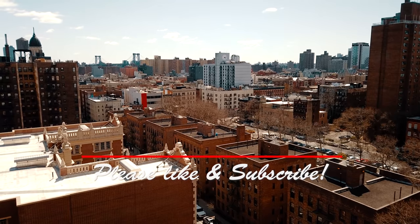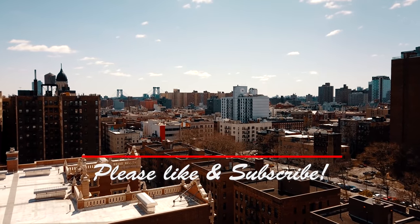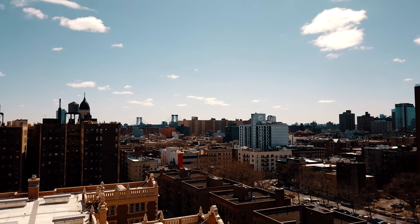As always, if you enjoyed this video, please like and subscribe, and wait till the end for a preview of next episode.